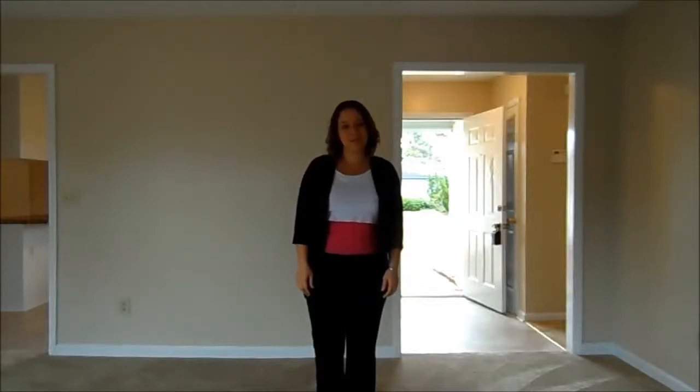Hi, I'm Alexis Pearson with REMAX Home Connections, and this is the video walkthrough for 163 Kings Bridge Road in Hubert, North Carolina.